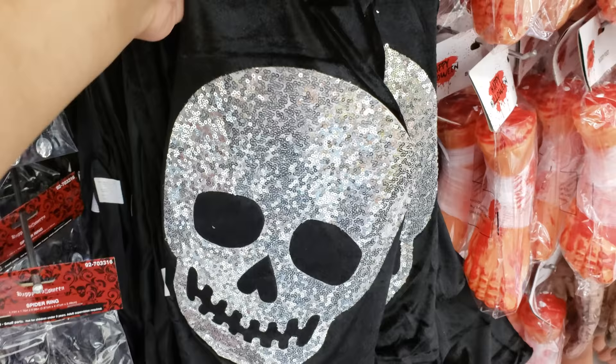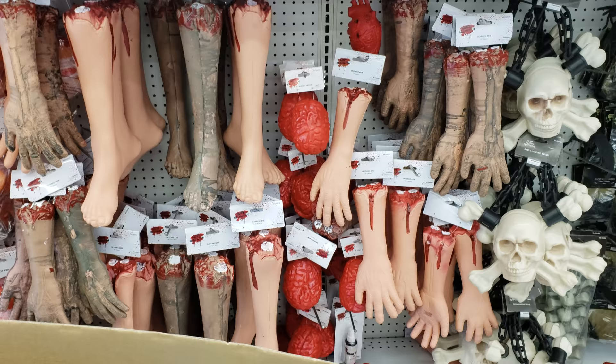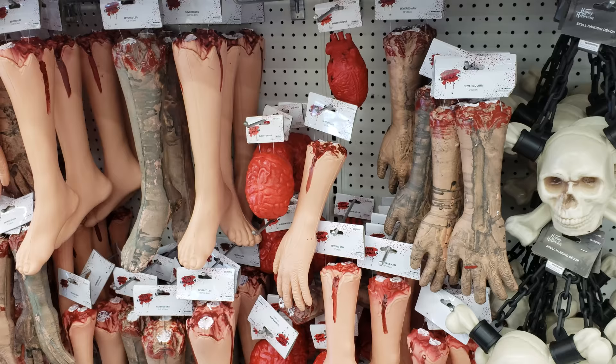There's a chair cover. And look, they still have the bloody feet and the bloody hands. Those are only 99 cents and you cannot find those at the Dollar Tree. I think the Dollar Tree used to have something like that.